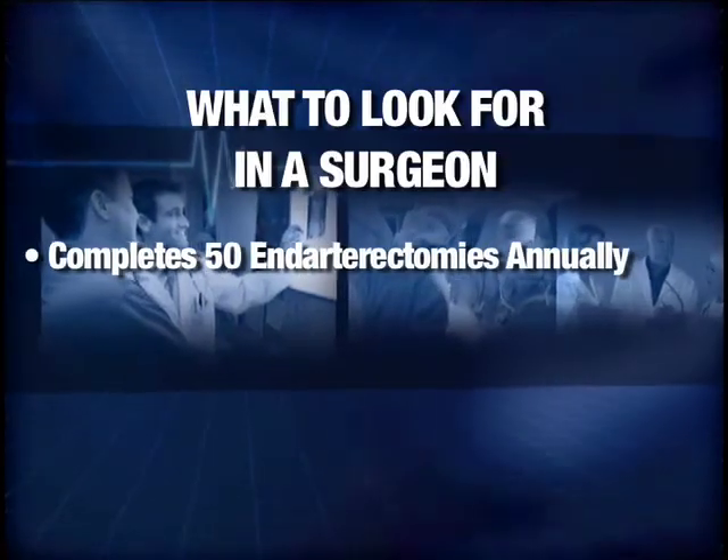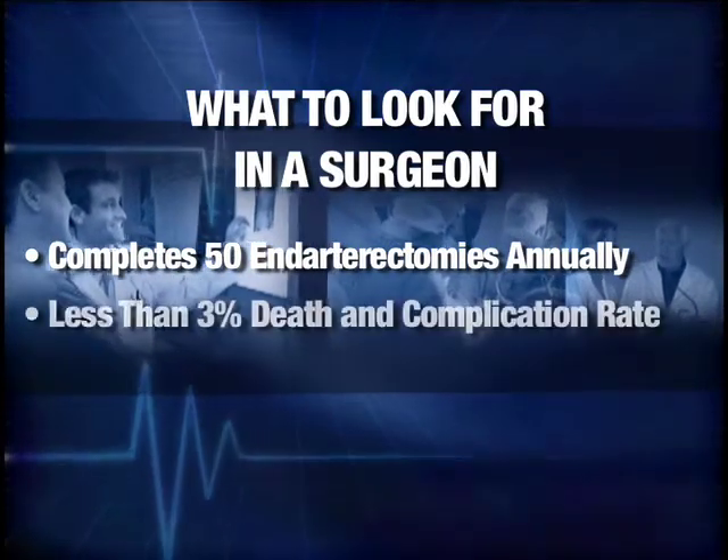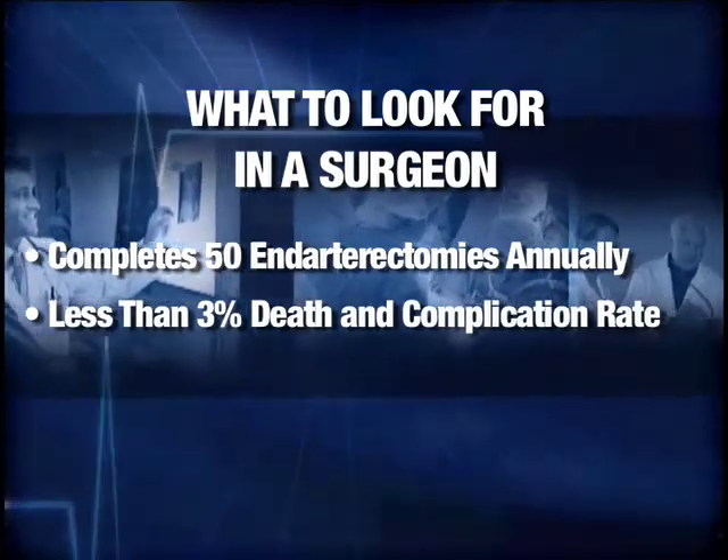Because we're using intraoperative EEG monitoring, smaller incisions, and better anesthetics, we can get you discharged from the hospital and home to your loved ones much more rapidly. Choose a surgeon who does 50 endarterectomies a year with a total death and complication rate of less than 3%.